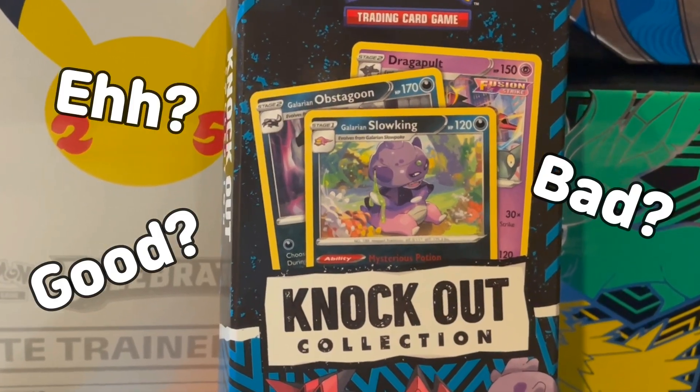Welcome everyone, and thank you for tuning in to Rate That Product, where we rate the most modern Pokemon products to see how well they relate to their price.